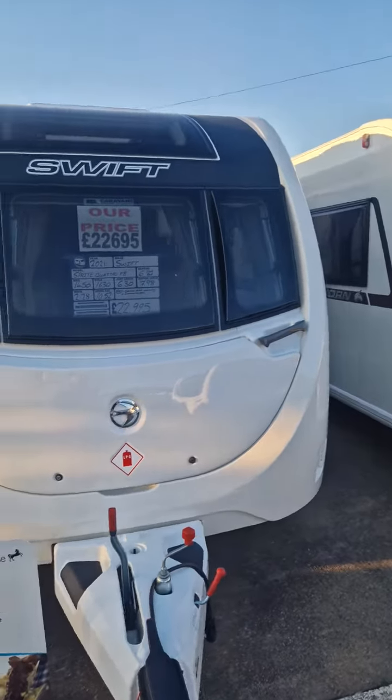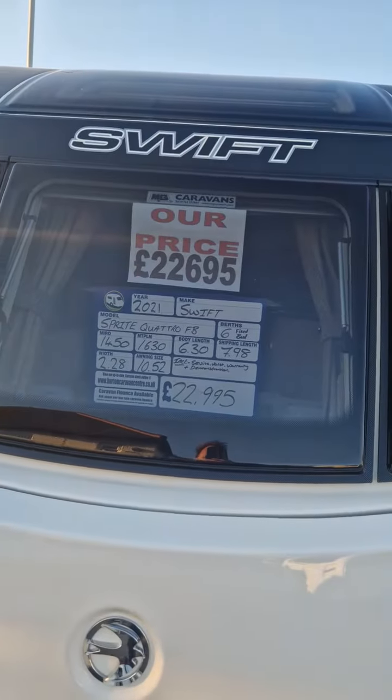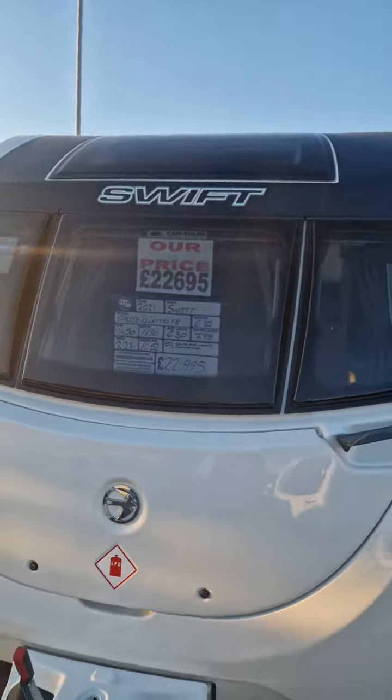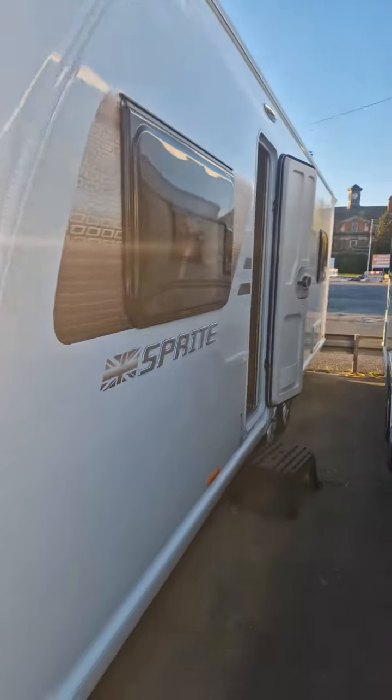Welcome to Burton Caravan Centre, Burton-on-Trent. Here we have a 2021 Swift Sprite Quattro FB. This is a twin-axle caravan.